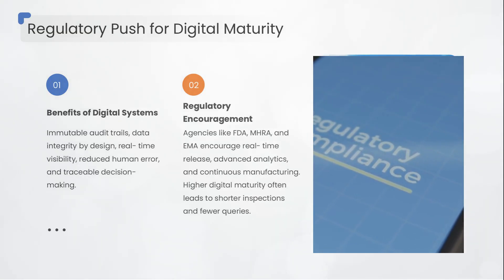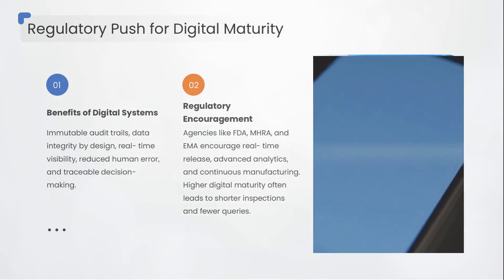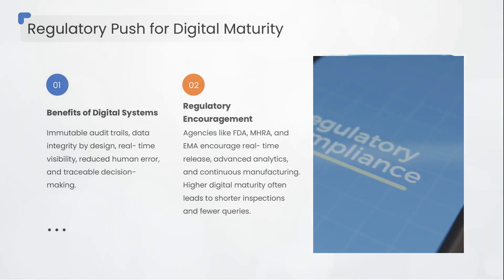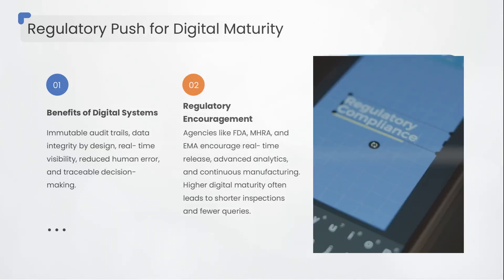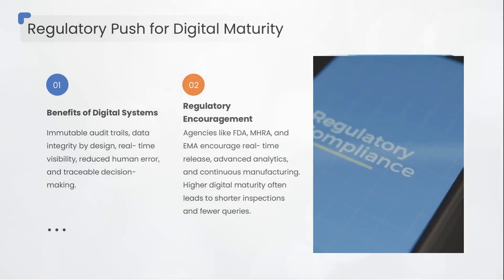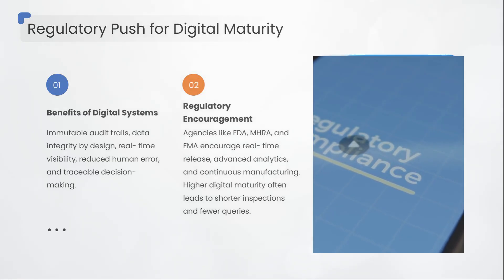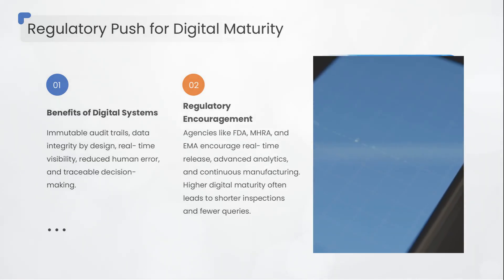Agencies like FDA, MHRA, and EMA are encouraging real-time release, advanced analytics, and continuous manufacturing. In fact, companies with higher digital maturity often face shorter inspections and fewer queries.